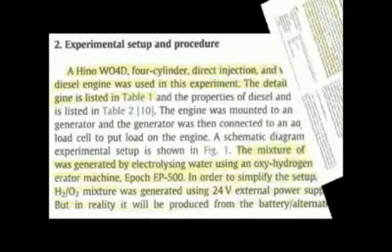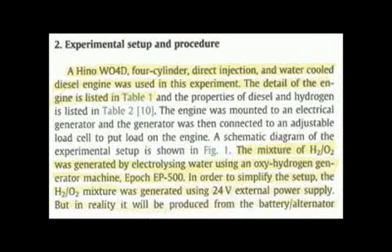On the second page of this paper, it discusses some of the properties and characteristics of hydrogen. Part two explains the experimental setup and procedures. It states that a HINO 4-cylinder direct injection water-cooled diesel engine was used in this experiment, with engine details listed in table one. The mixture of hydrogen-oxygen was generated by electrolyzing water using an oxy-hydrogen generator machine, Epoch EP-500. The H2-O2 mixture was generated using 24 volts of external power.